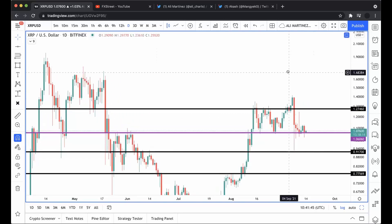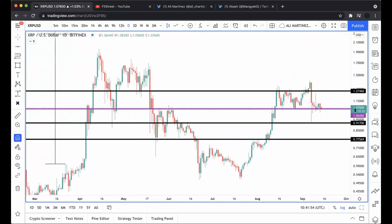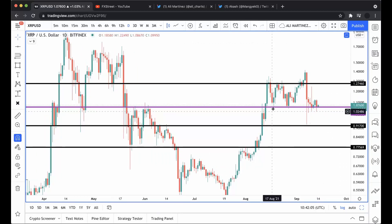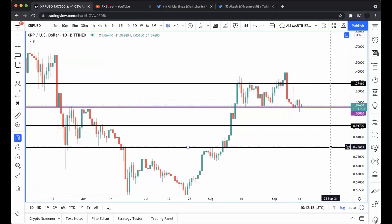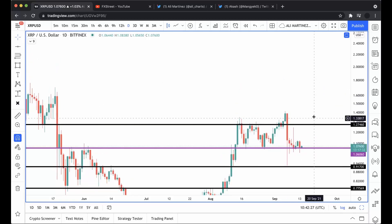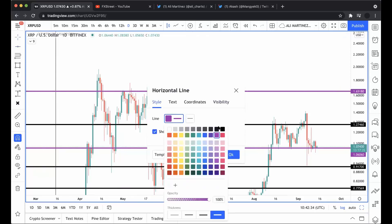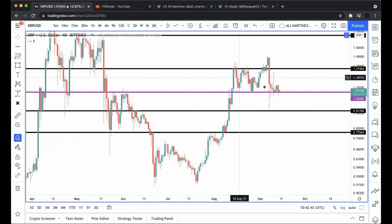Looking at the daily chart, I want to see that support level continue holding. I wouldn't go long on XRP around this support level — I'd wait for a clear break above the $1.27 resistance. I'm hesitant because after all these touches, I'm not sure this support will hold again. A breach could lead to a downswing towards 91 cents or potentially 78 cents. I'd rather wait for a close above $1.27, which could bring XRP towards $1.65 or potentially $2.00.